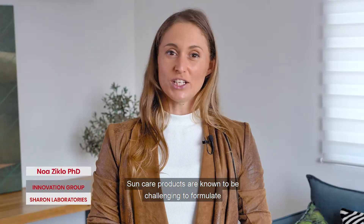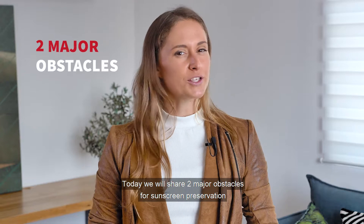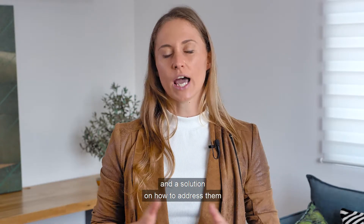SunCare products are known to be challenging to formulate, but even more a challenge to preserve. Today we will share two major obstacles for sunscreen preservation and a solution on how to address them.